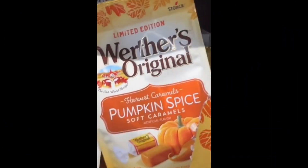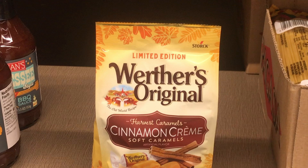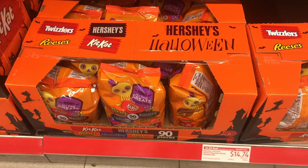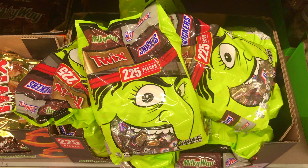Then I spotted the harvest pumpkin spice soft caramels — they looked good — and even better, they had cinnamon cream soft caramels. I might go back to pick those up. For breakfast, they had pumpkin spice limited edition bagels. And for your trick-or-treaters, 90 individual bags of different types of candy for $14.74, and another bag had 225 pieces in it.